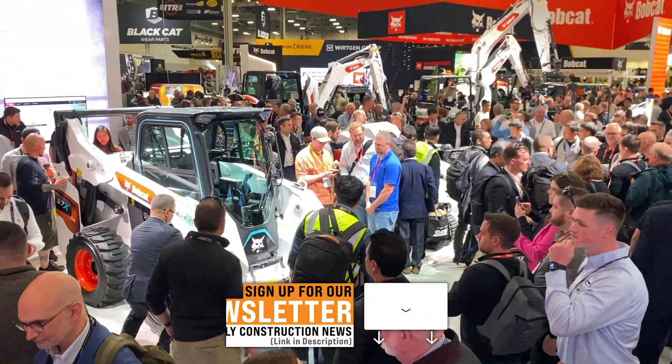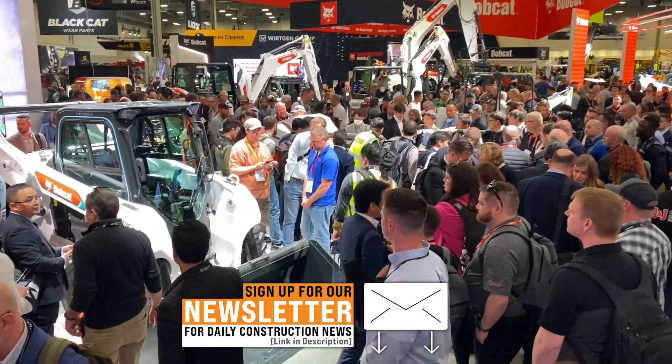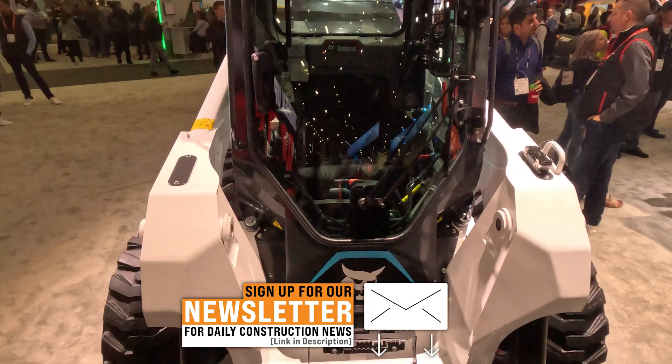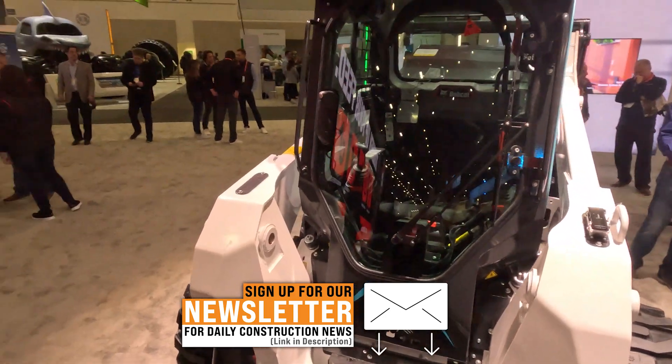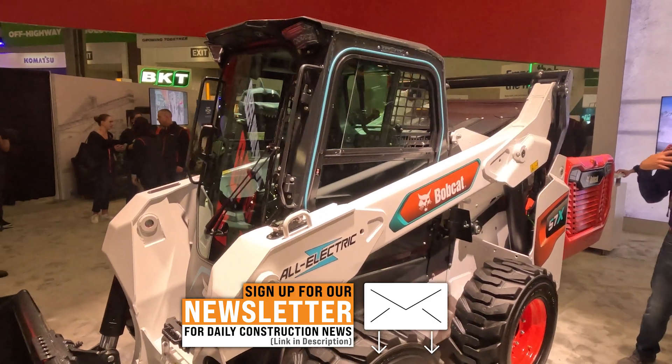We looked at our own telematic data — thousands of machines — and on average a contractor actually uses their machines about three hours a day. Here's the other stunning part: 30% of that run time is at idle, so you have essentially an hour that's at idle. With an electric machine, there's no idle time.